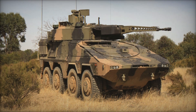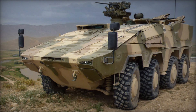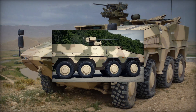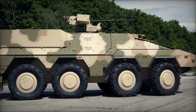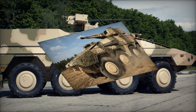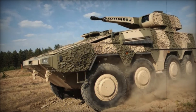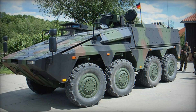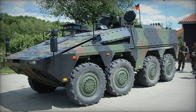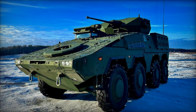So what makes the Boxer so special? Starting with its exterior, at first glance it looks like many other armored vehicles with its large wheels and sloped armor, but the details make all the difference. The Boxer has eight massive wheels arranged in four pairs, giving the vehicle incredible mobility even on rough terrain. The driver can also adjust the tire pressure on the go, making it easier to cross soft sand, mud, or rocky ground.